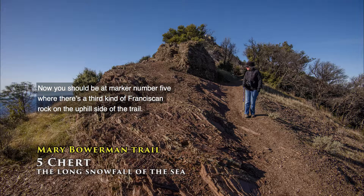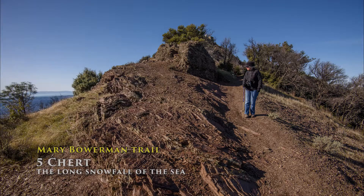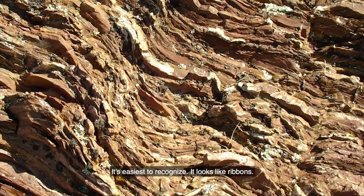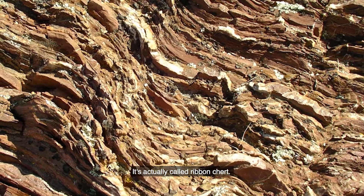You should be at marker number five, where there's a third kind of Franciscan rock on the uphill side of the trail. This is called chert, and this is everybody's favorite. It's easiest to recognize. It looks like ribbons — it's actually called ribbon chert.